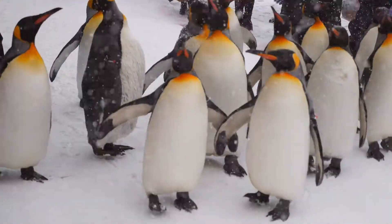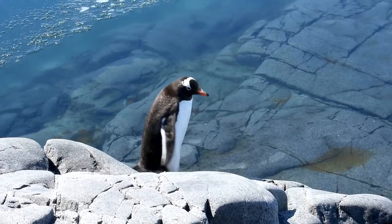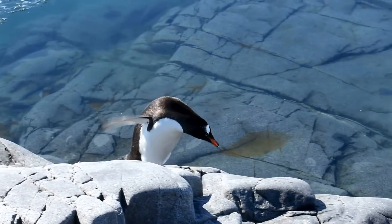Unlike most birds, penguins cannot fly, but they can stand on ice all day. Habitat is the environment where living organisms live in.